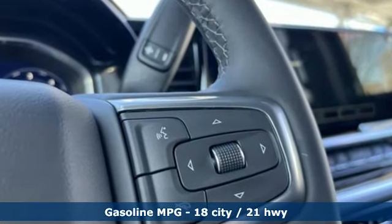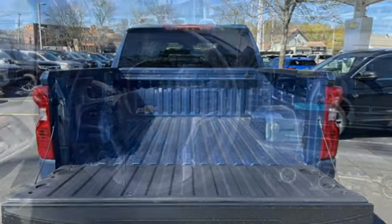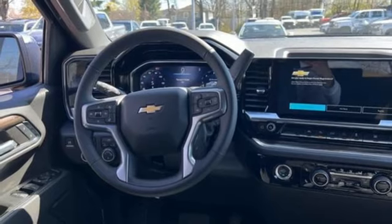Automatic transmission, four-wheel drive, engine auto stop-start feature, trailer hitch receiver, streaming audio, Wi-Fi hotspot.